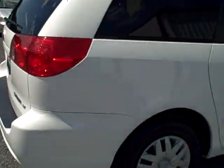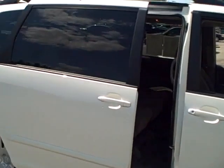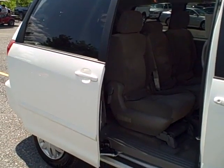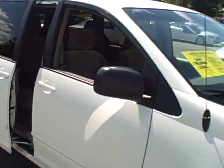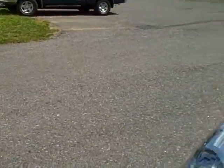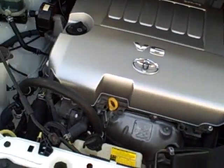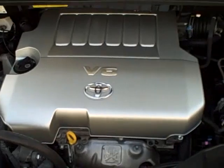This vehicle is also equipped with keyless entry with a remote opening for the side door. Under the hood we have a 3.8 liter V6 engine.